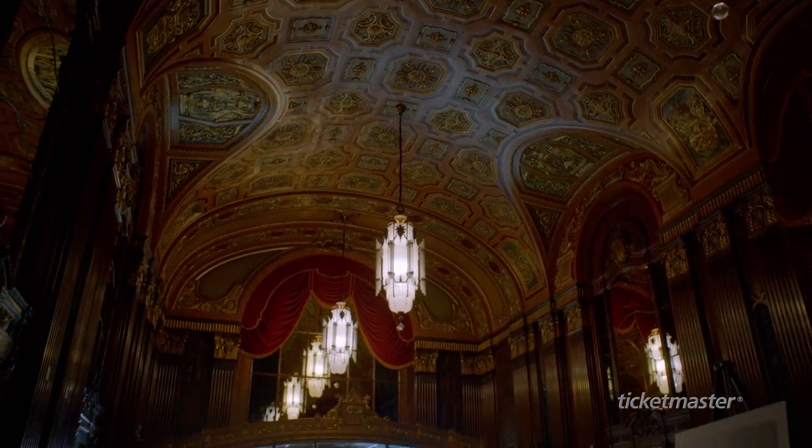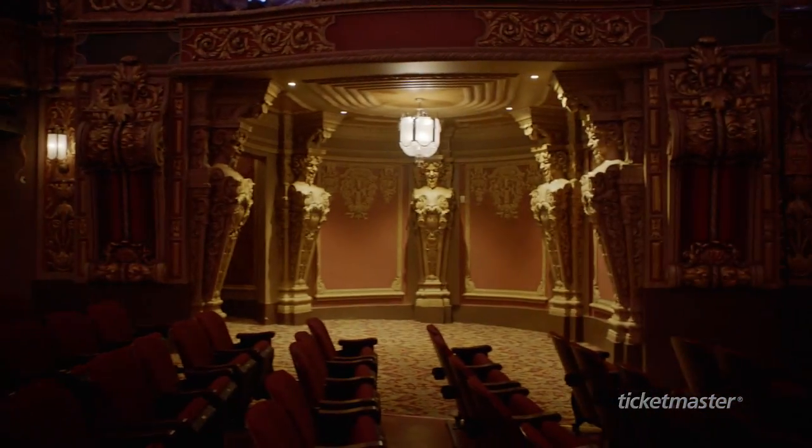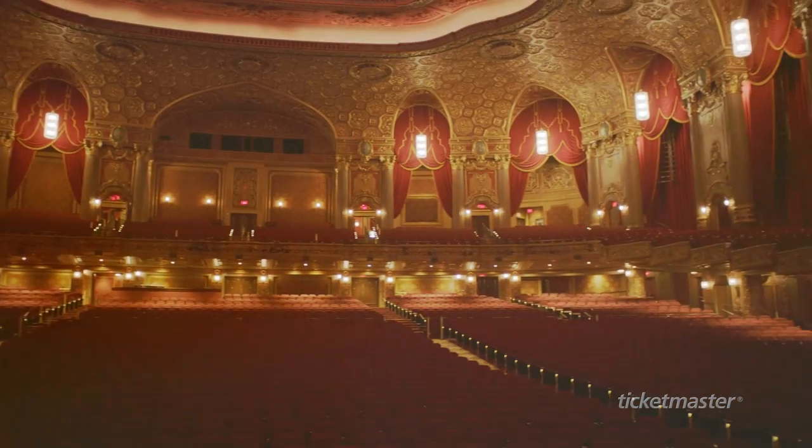You see seven 2,000-pound grand chandeliers, gargoyles that are over nine feet tall. You see hand-etched plaster. You see gold, green, blue — all of these vibrant colors. It is built for the live viewing experience.